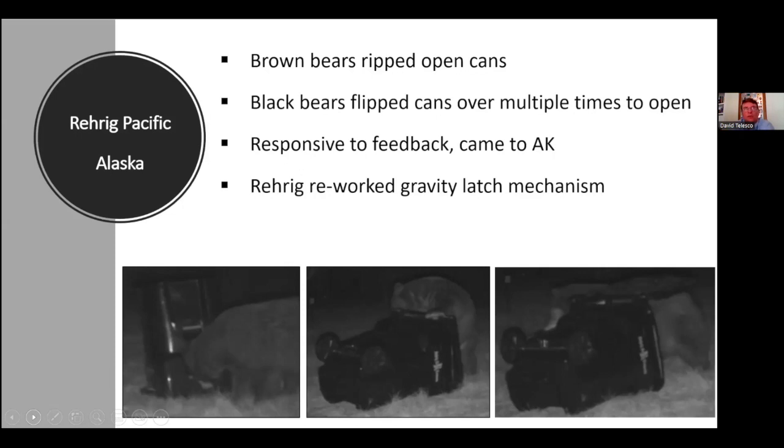Were there any issues with the reworked gravity latch being consistently dumpable by the waste service? I think that's why they made it as light as they were in the first place — so truck drivers wouldn't have a problem dumping them. That's probably what took them a while: trying to balance being easy for the truck to dump while not letting bears get into it. We talked quite a bit with Rear Rig and with Alaska Waste, the main waste provider in Anchorage, and they've met with us directly.